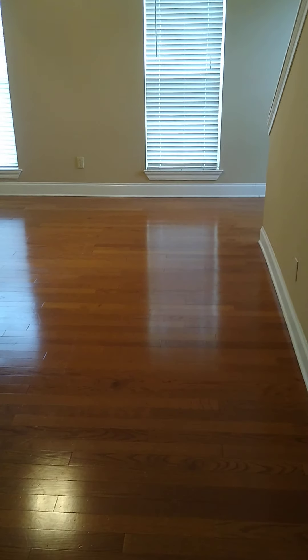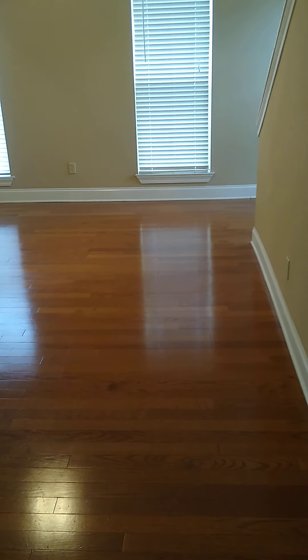Hello everyone, I'm Sierra, the leasing agent for Lincoln Properties. I'm going to show you a three-bedroom at Penny Lane in Ruston, Louisiana. Right now we're running a special on these for $1,060 a month.